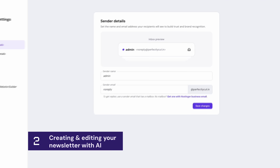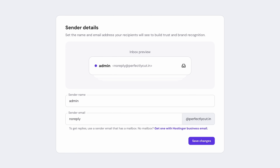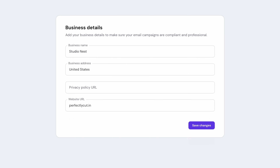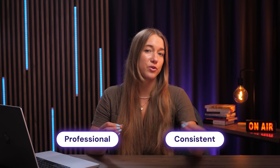Now let's actually take a look at how to create an email campaign with Hostinger Reach. First, make sure you've added your details to your profile — everything from sender and business details to your brand colors and your logo. This will help Reach create emails that look professional and really consistent with your brand.